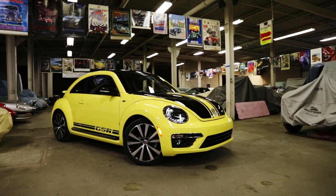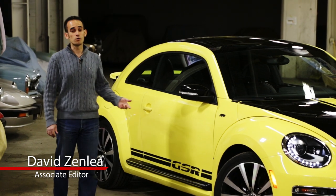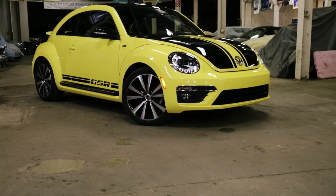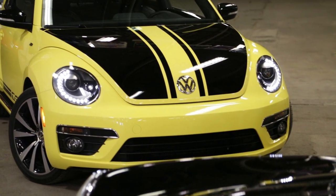The GSR is the most manly evolution of the new Beetle. Now, granted, that's like saying there's a most manly Katy Perry song, but it's clearly an idea that has a lot of power and a lot of appeal. In fact, it's something that has been worked on since right after World War II.